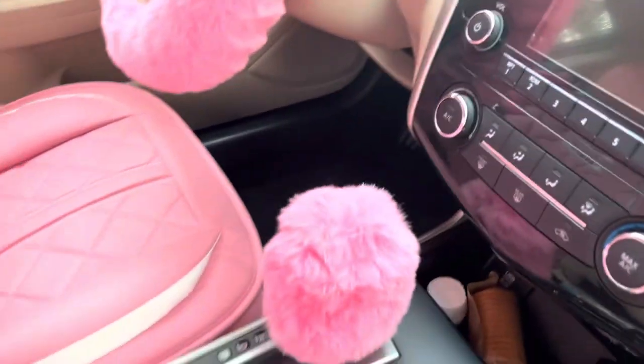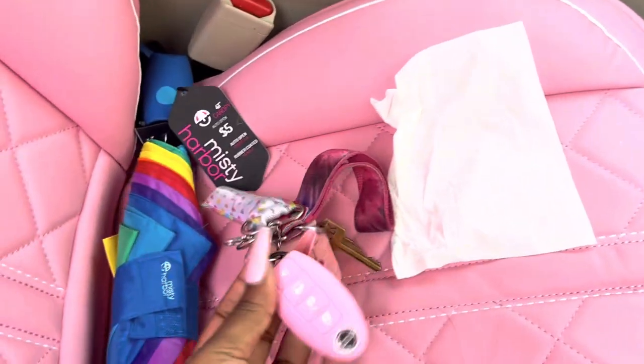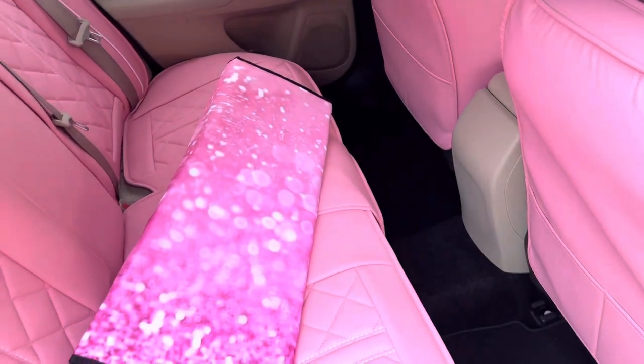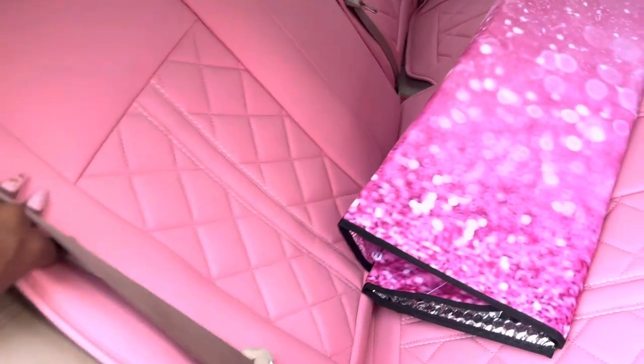Next is the back seat. Let me get in the back seat. Oh wait — I'll show you the floor mat first — that's what it looks like. Also from Amazon. Pretty much everything in this car is from Amazon. If y'all know me, you know I'm an Amazon baby — Amazon is my best friend.